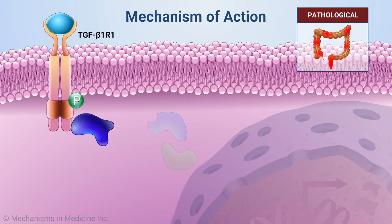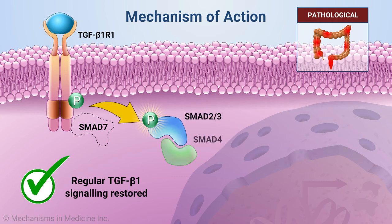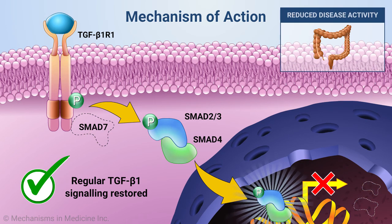The use of SMAD7 inhibitors aims to restore regular TGF-beta-1 signaling and re-establish its downstream anti-inflammatory response, thus reducing disease activity in Crohn's disease.